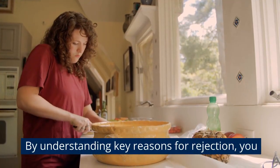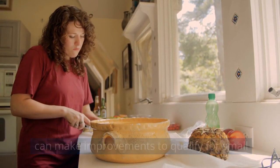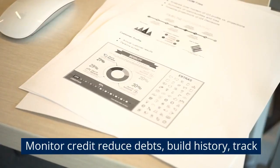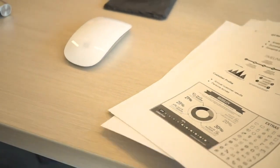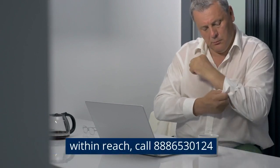By understanding key reasons for rejection, you can make improvements to qualify for small business financing on your next attempt. Monitor credit factors, reduce debts, build history, track tenure, secure collateral, and meticulously complete paperwork. With a strategic approach, securing funding is within reach.